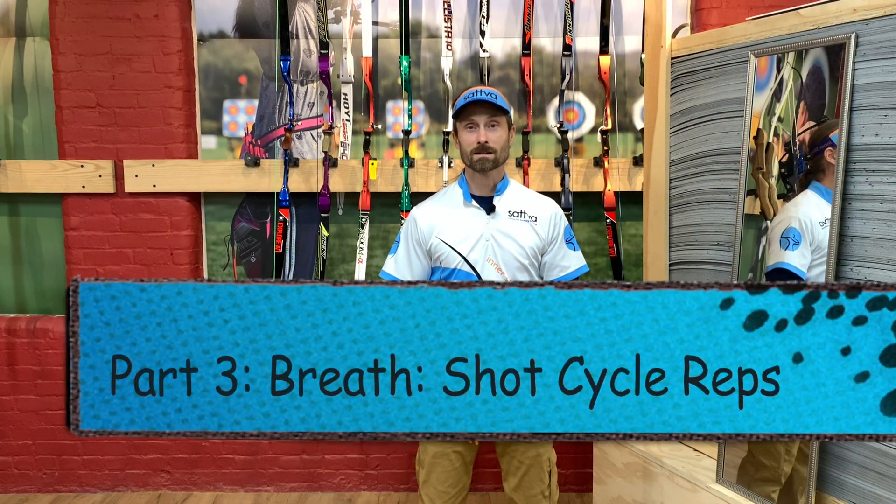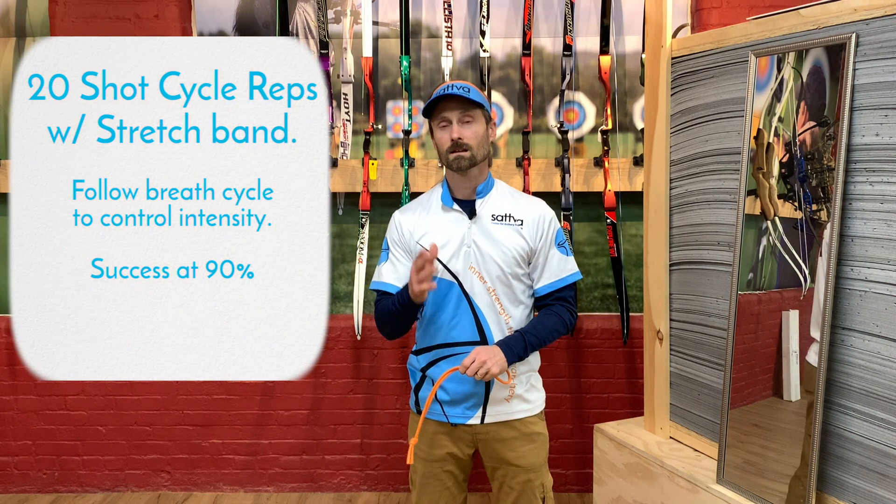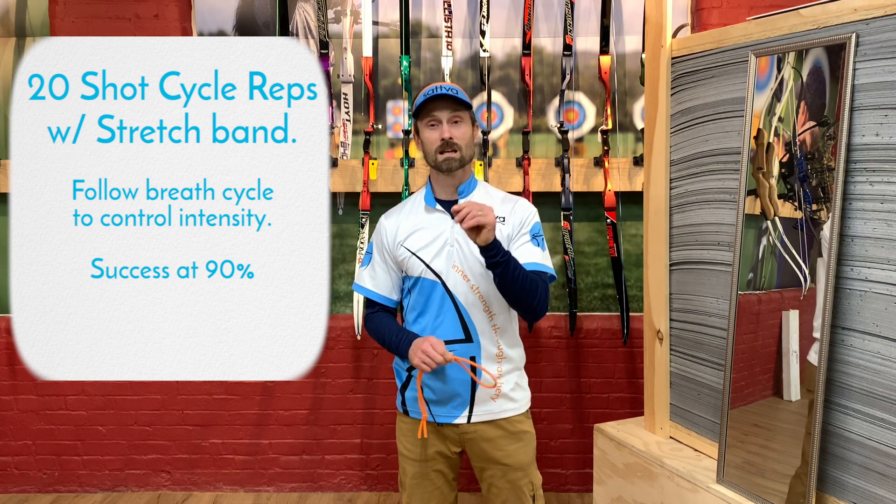Part 3 of this training progression involves applying the breathing cycle to the rest of the shot cycle. We are going to do 20 of these with a stretch band. I recommend you use a mirror so you can watch your form. Remember the goal today: apply the breath pattern — two mountains one plateau — to your shot cycle in a way that allows you to increase your ability for intensity control. 20 repetitions with the stretch band; 90% of them have to be spot on.